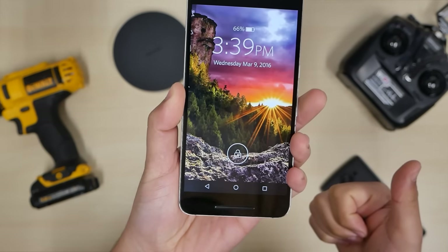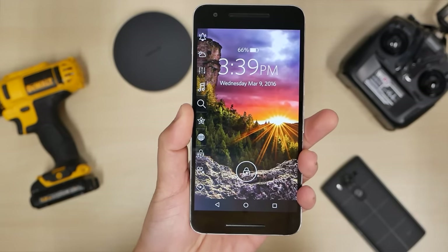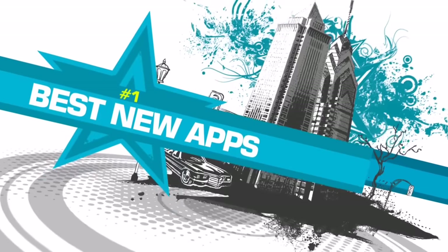Welcome back YouTube, it's me the Cool Loser, and today's video is going to be on the top 10 best apps this week, number 334. Every day of the week, you know I'm a tech freak.